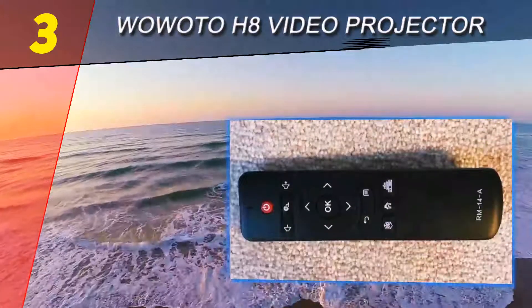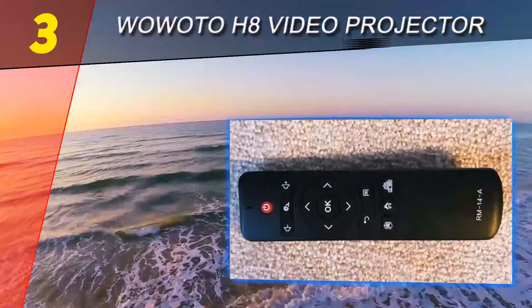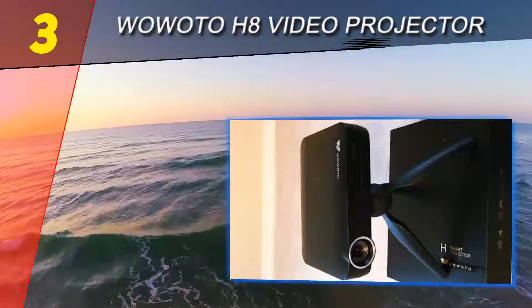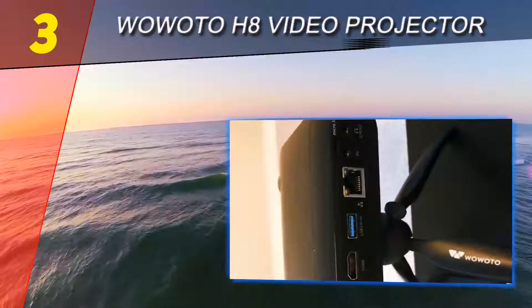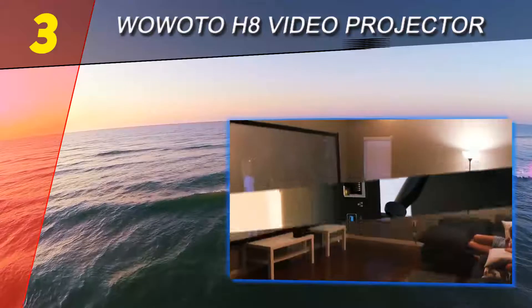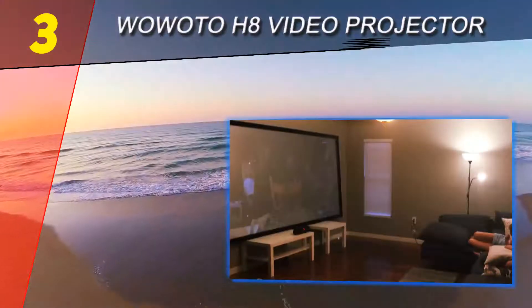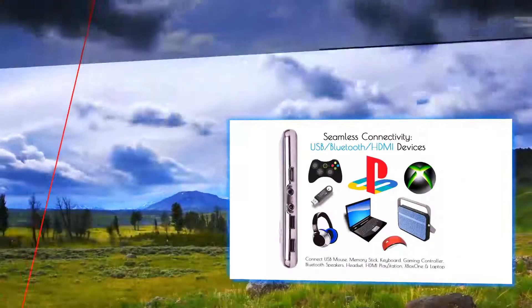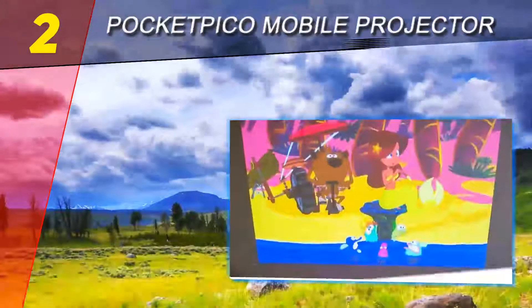If you're looking for an Android projector that works flawlessly right out of the box and delivers crisp image quality, then the WowAtec H8 is an impressive little projector for the money. It's loaded with useful features, very portable, and it really delivers an unforgettable home theater experience.